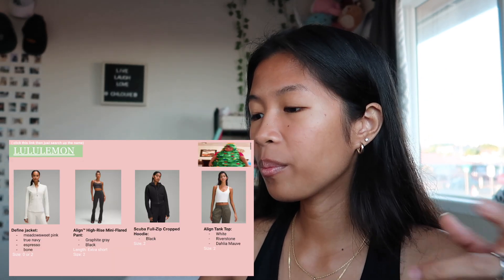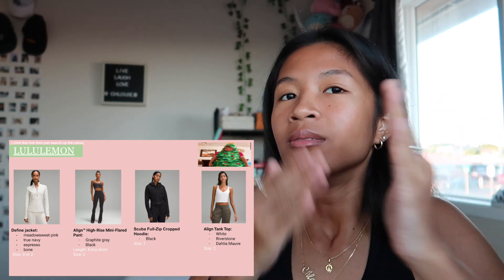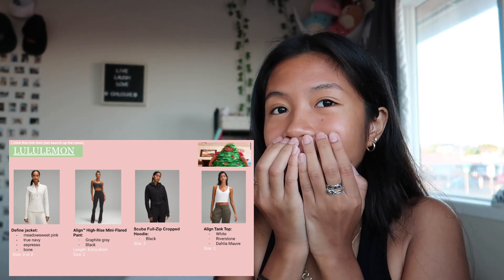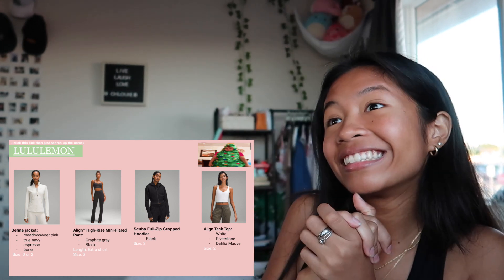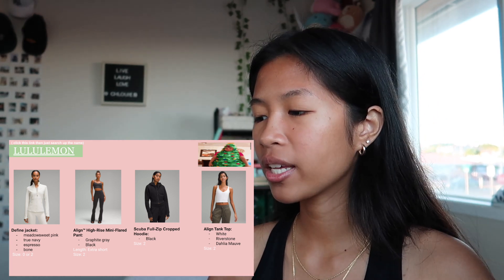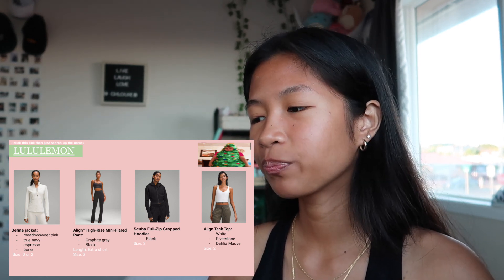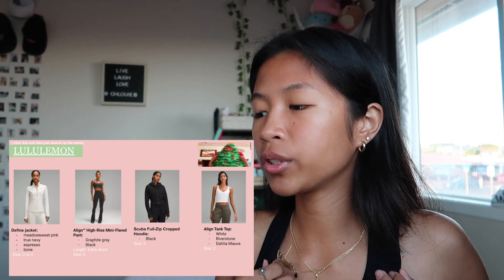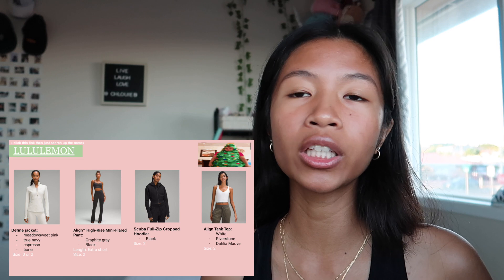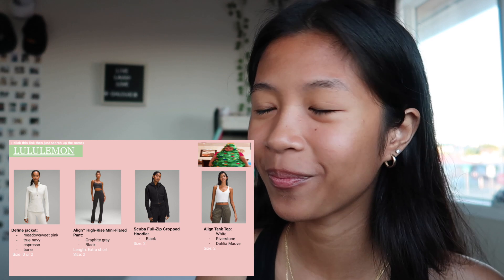Next is Lululemon. I want more Define jackets — during Black Friday I got a black Define jacket and it's so cute. I also want these high-rise flared leggings pants, and I want a scuba full-zip cropped hoodie. I have the one in bone and it's really cute, so I just want the black one. I was going to get it but put it back because I didn't need it right then.